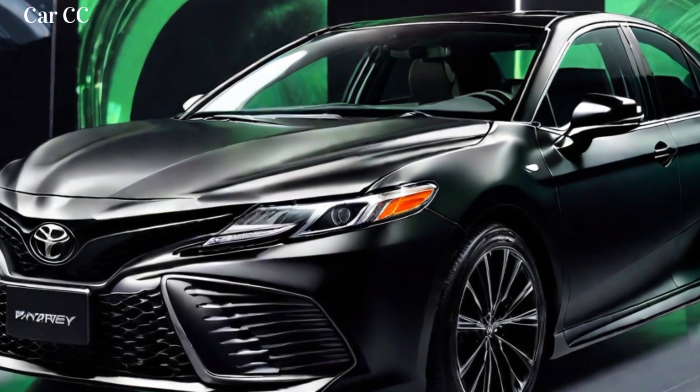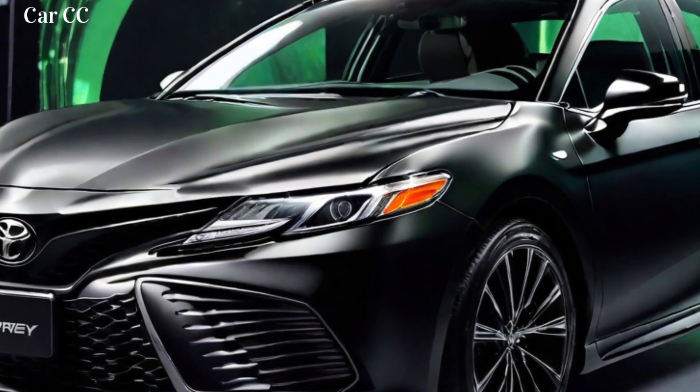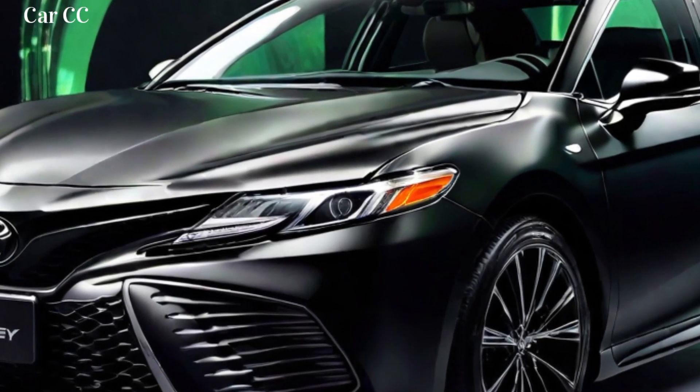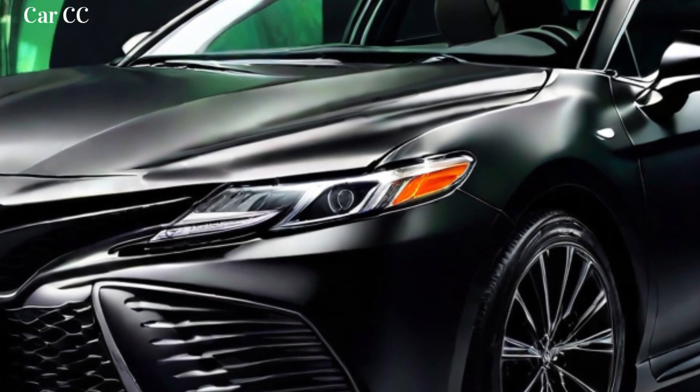Key exterior features: sleek and modern design, sculpted lines and aerodynamic contours, bold grille, LED headlights and taillights, and available 19-inch alloy wheels.